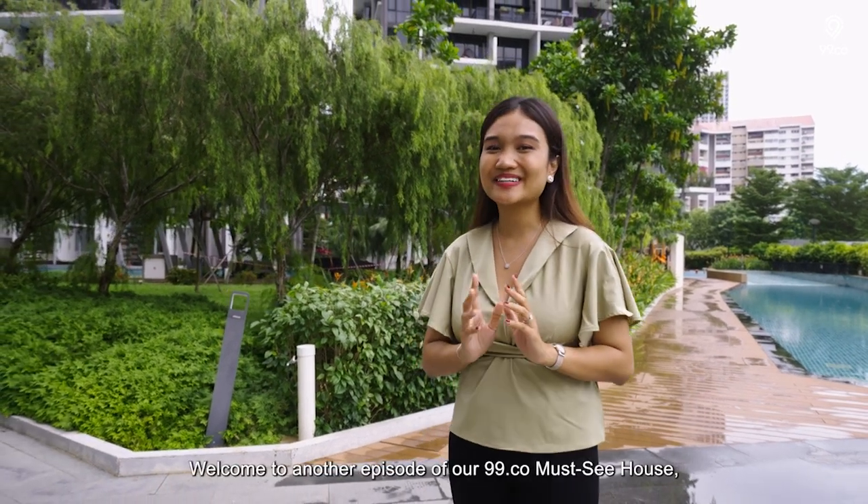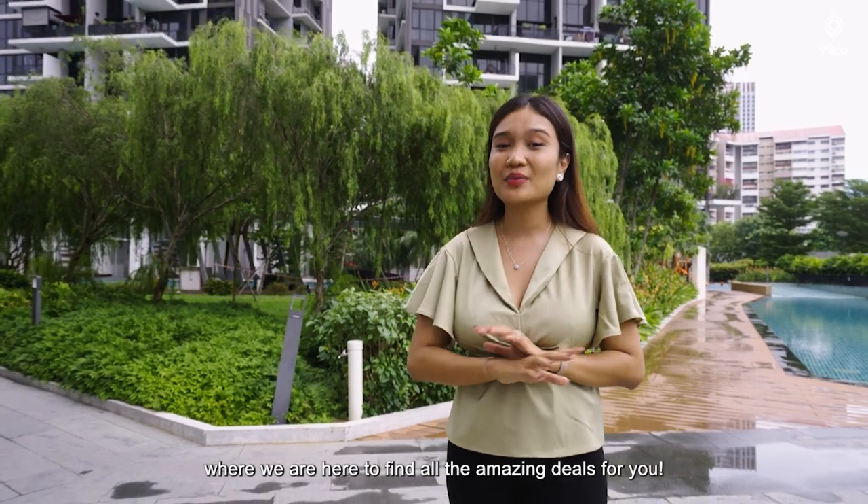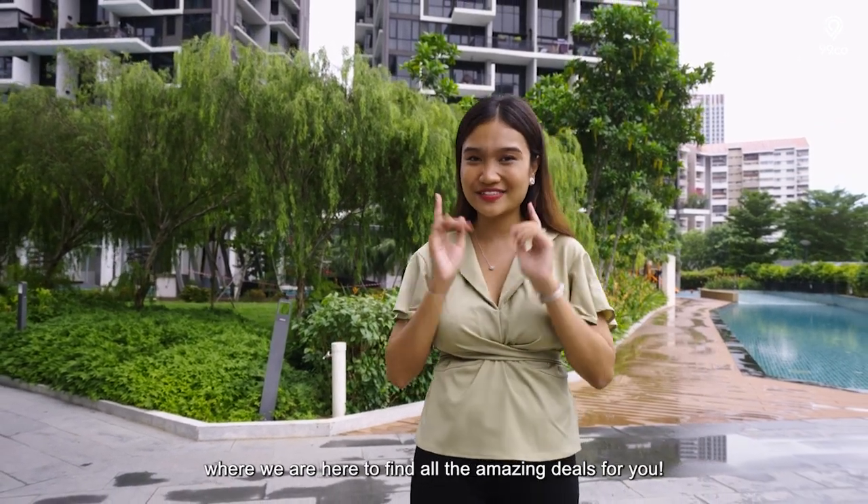Hey, a very good morning to you! Welcome back to another episode of our 99.co Masih House, where we are here to find all the amazing deals for you.